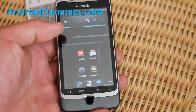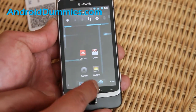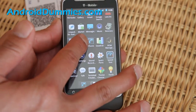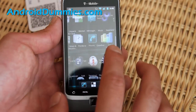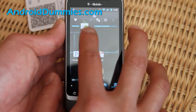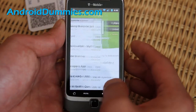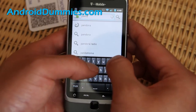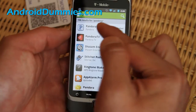My favorite two internet radio apps are Last.fm and Pandora, both of which are free. You can download these on the market — just go to market and search for Pandora, P-A-N-D-O-R-A. And you'll find Pandora right there.